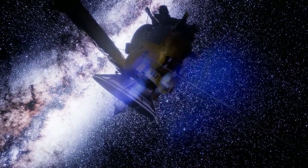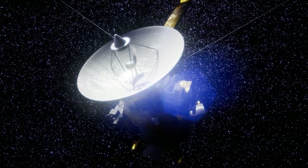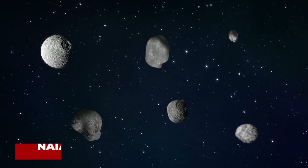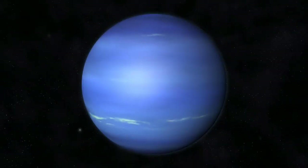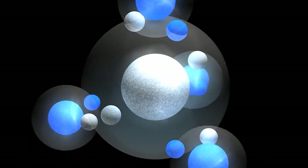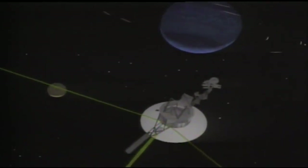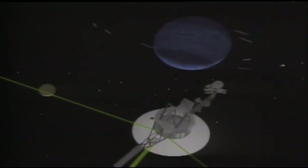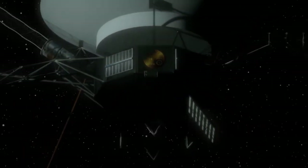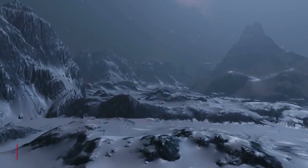It was the first human-made object to fly by Neptune, and its ten instruments were still in working order. The spacecraft discovered six new moons — Proteus, Larissa, Despina, Galatea, Thalassa, and Naiad — and four new rings. The planet was found to be more active than previously believed, with 680-mile-per-hour winds. Hydrogen was the most common atmospheric element, though abundant methane gave the planet its blue appearance. Images revealed three major features in the planetary clouds: the lesser dark spot, the great dark spot, and Scooter. Voyager photographed two-thirds of Neptune's largest moon, Triton, revealing the coldest known planetary body in the solar system and a nitrogen ice volcano on its surface.